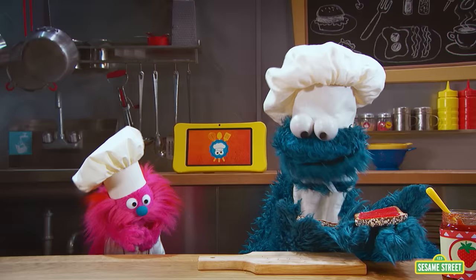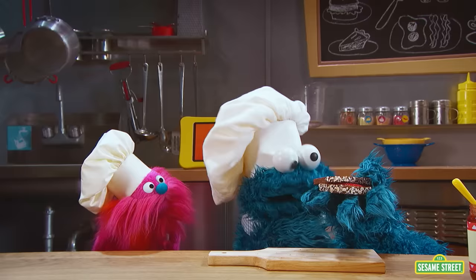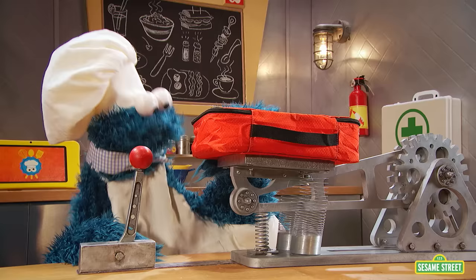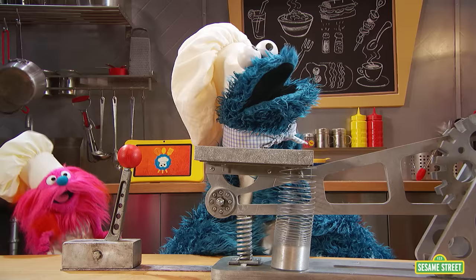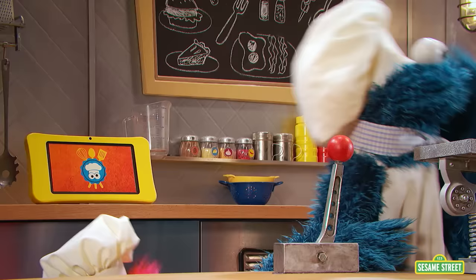Looks like somebody's done this before! Now we put them both together. Okay, here we go. Yeah! Look at that — they really do go together! You know what this means? It's ready! Order up! Peace out, peanut butter! Happy landings, PB and J!